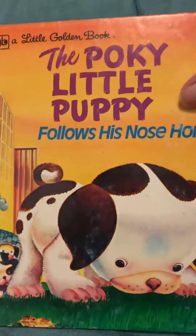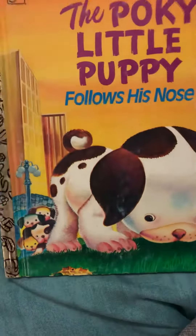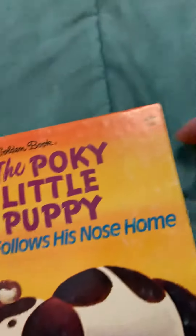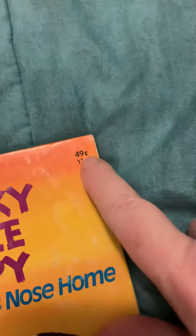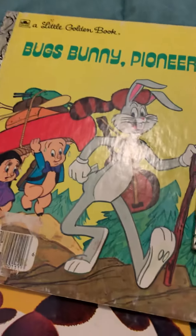And then I was really blessed to find this one, because this was one of my mom's favorite books when she was little. It's from 1975. Of course, if she had the one she had when she was little it'd be a lot older, but back in the 70s these were 49 cents.